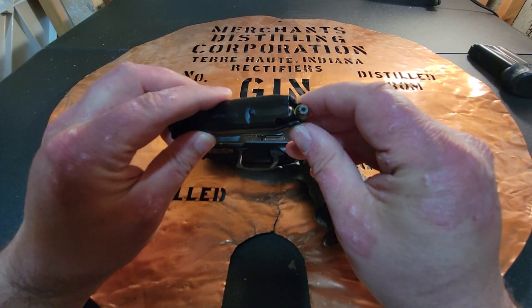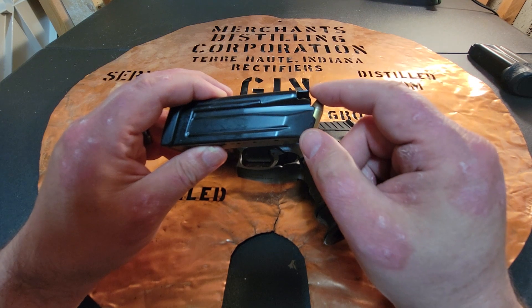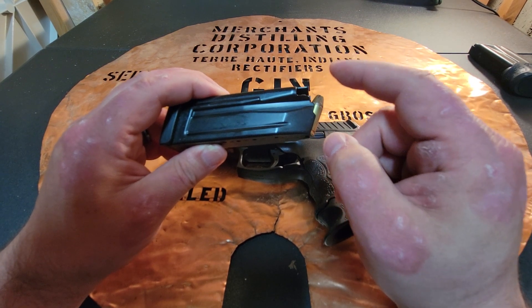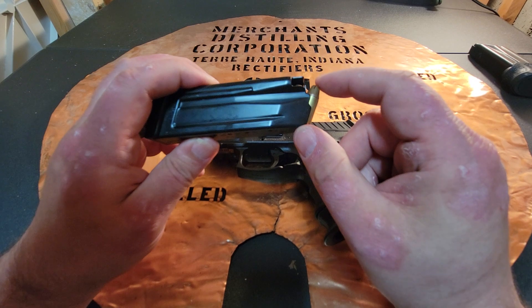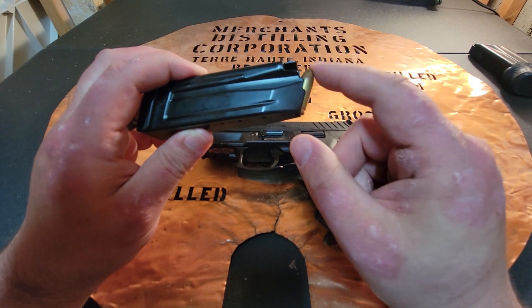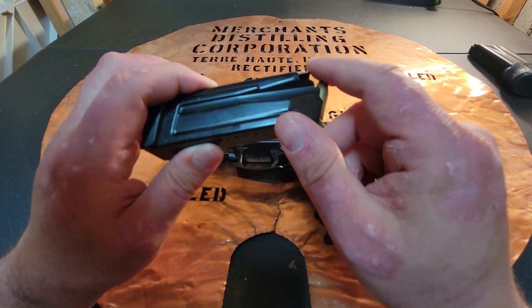I carry Remington green and white box jacketed hollow points, 115 grain. I watched a lot of Paul Harrell videos, and I took away that the bullet you're going to carry, you need to shoot. As an educator, I don't have Hornady Critical Defense range-practice money. These are affordable and the ballistics are good enough for what I need them to do.